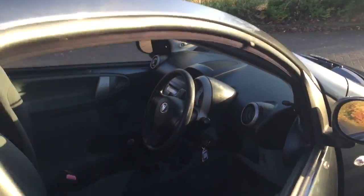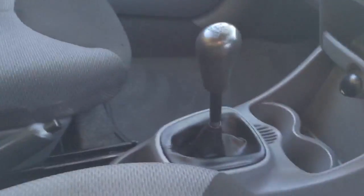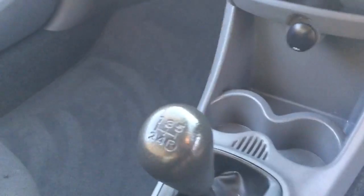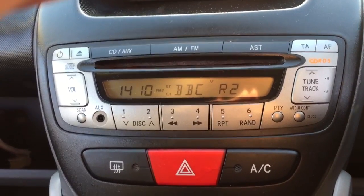Grey cloth interior. Four seats with ISOFIX mounting to the rear. A 5-speed manual gearbox, manual air conditioning, and a CD radio with AUX input.